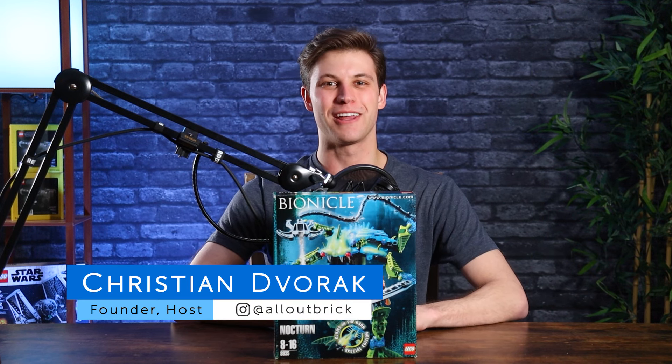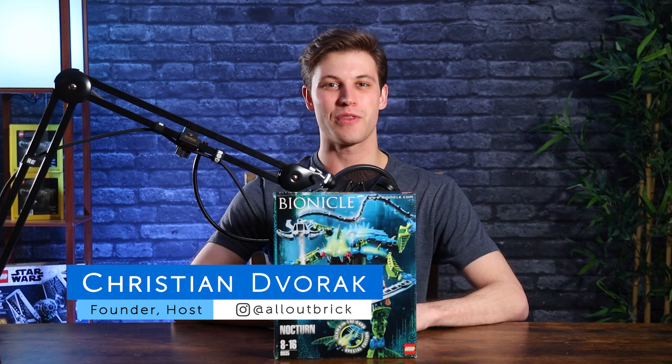Hey everyone, I'm Christian from All Out Brick. Welcome to another Mata Nui Monday. As always, the best way to tag along with us every week is to subscribe and turn on notifications. This week we're going to be building set number 8935, Nocturne, which was released as part of the Bionicle line in 2007.